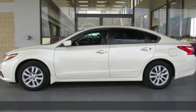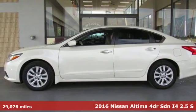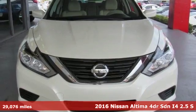It's a 2016 Nissan Altima. Innovation. Excitement. Nissan.